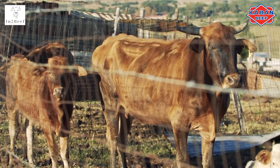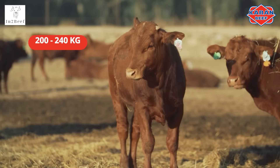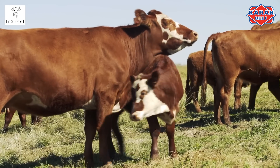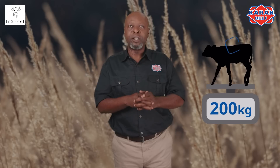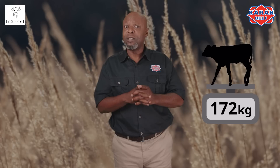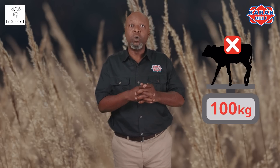Weaning means that the calves are usually taken away from the cow at 7 months of age, with a weight of between 200 and 240 kilograms. It is recommended to wean a calf from the cow before the cow falls below a 3 body condition score. The most important thing when it comes to weaning is the weight of the calves. Weaning at a weight of 200 kilograms is safe. If calves are weaned too light, below 170 kilograms, they will battle to adapt and maintain a positive growth curve post-weaning.